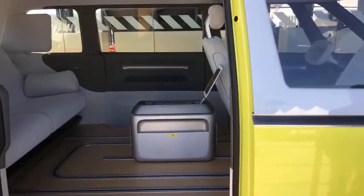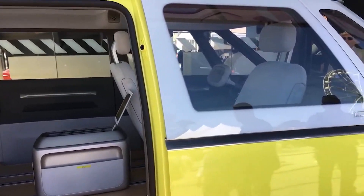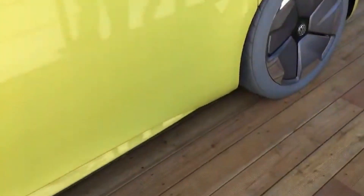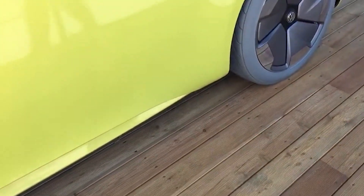It's about as Samba as you can get without having 32 windows. Look at that steering wheel as well — my word. No mirrors. Cameras.